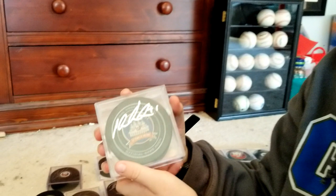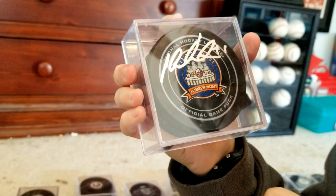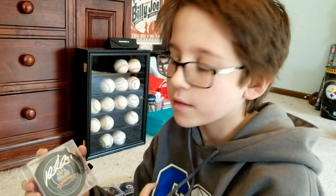Here we have former Islanders goaltender Yaroslav Halak on a puck from his final year at the Coliseum. I actually bought this on Amazon — I figured it was a good price, it was a good puck, so I decided to get it.